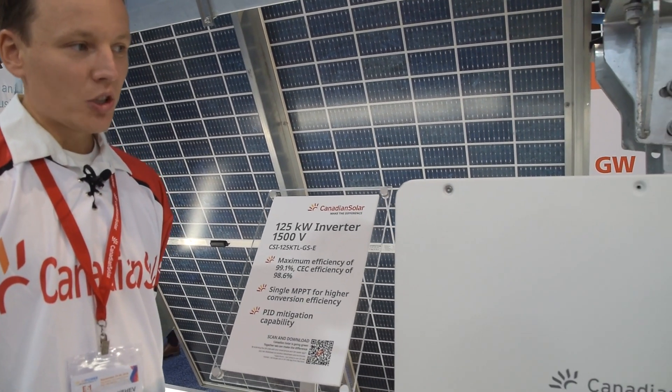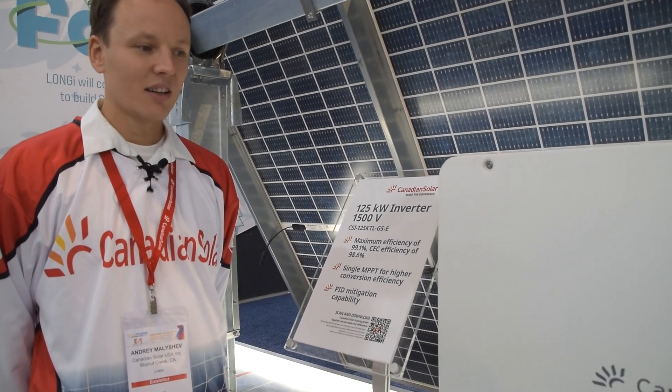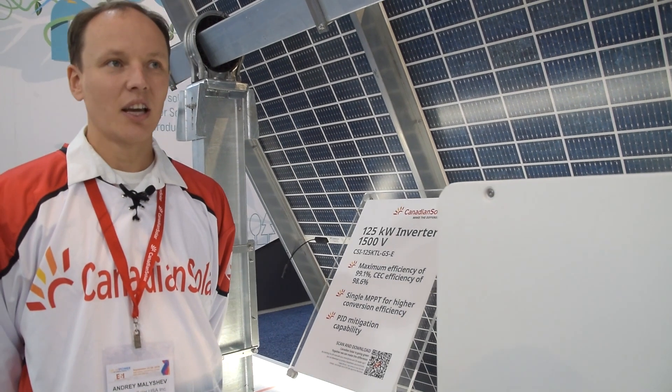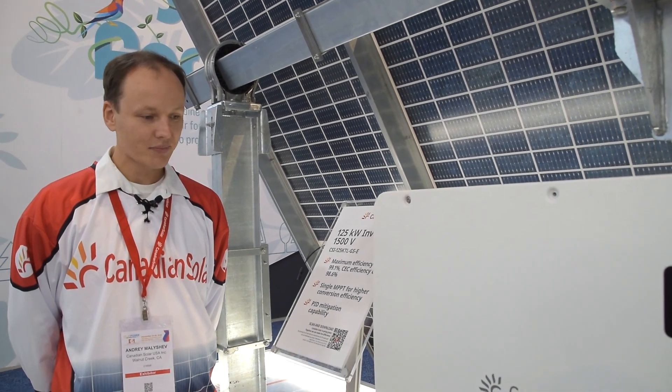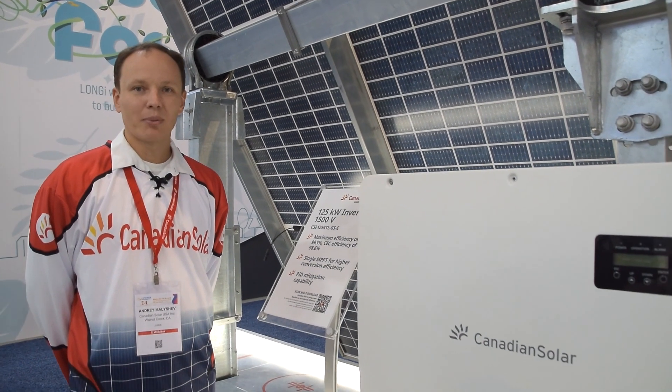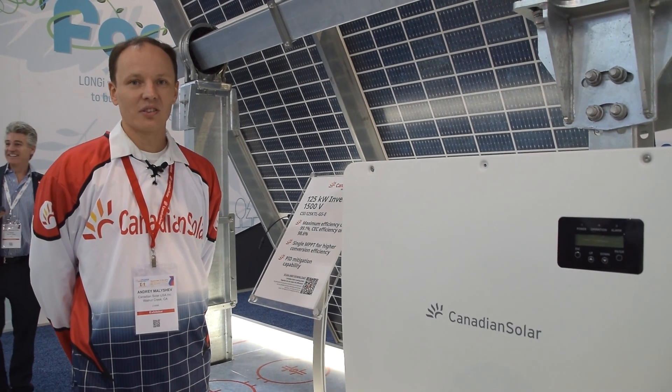The output voltage of this unit is 600 volt AC. We have a version for the UL market in the USA and Canada at 60 Hertz, and we also have a version at 50 Hertz for the IEC market for applications in the Caribbean as well as South America.